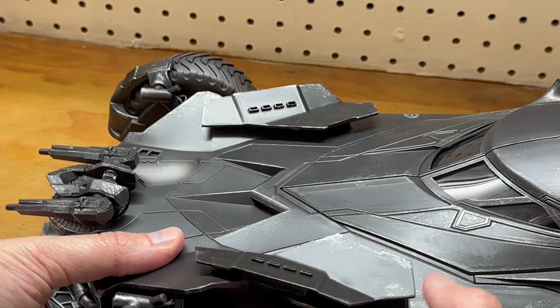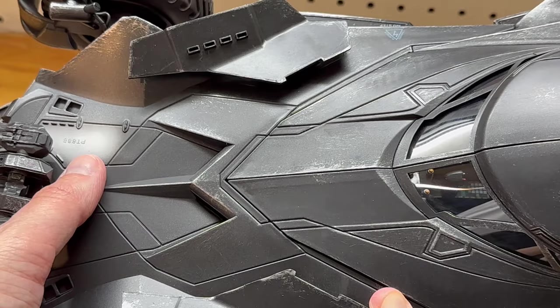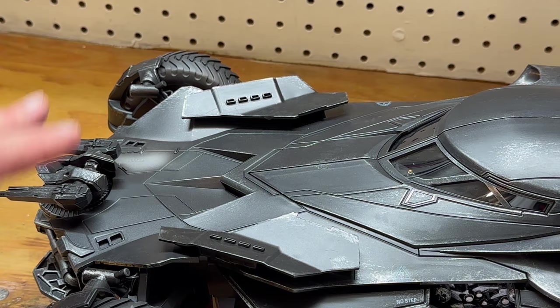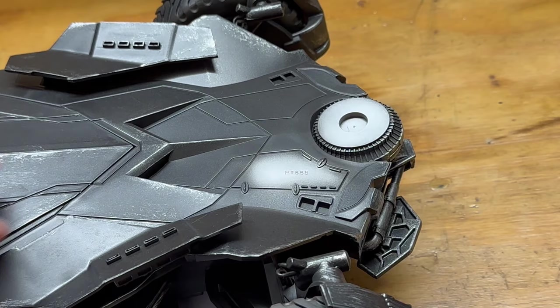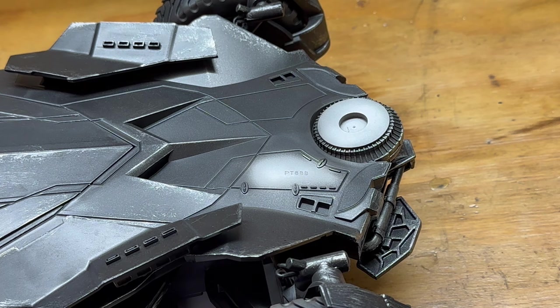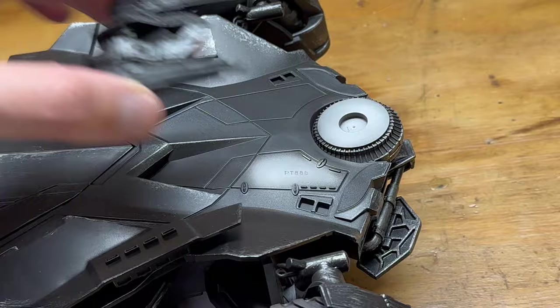While we're zoomed in, I want to point out this cool detail — this little panel right here that is painted a bright silver and has a number stamped into it. That is a detail from the actual screen-used car. The designer's intent was to make it look like this car has been through it and has seen some repairs. There are little clips added onto it and some other little details that make it look like it's had some work done. I think that is exceptionally cool — to replicate that in 1:12 scale. You can do storytelling on things like this and that's what I really enjoy about it.